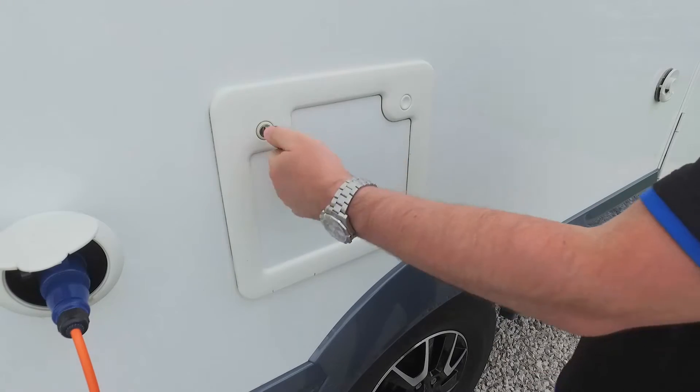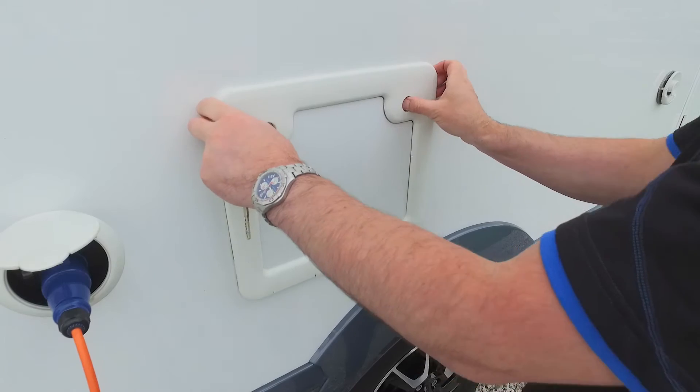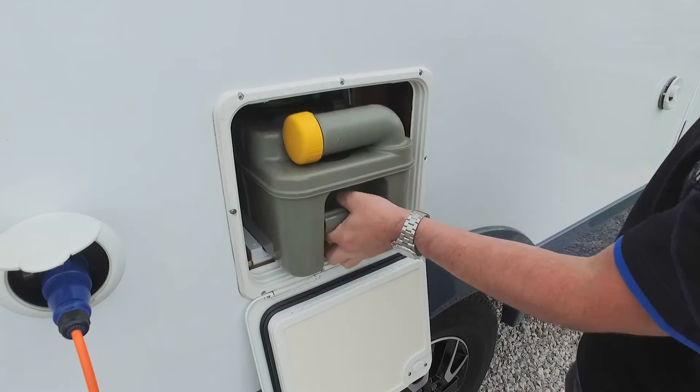To change the toilet cassette, unlock and open the compartment door. Put your fingers under the yellow latch, lift the latch and gently slide it out of the compartment.